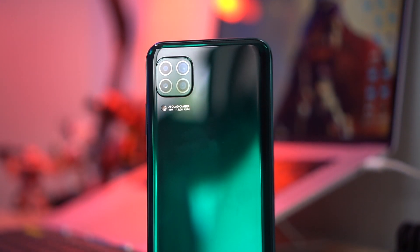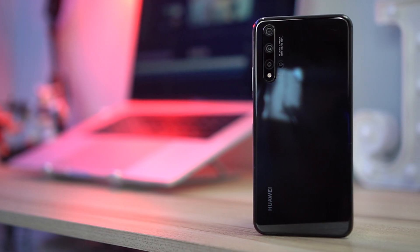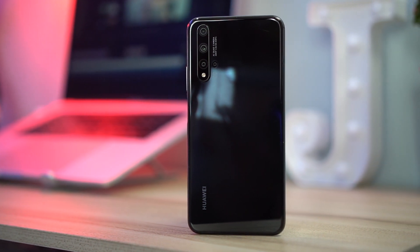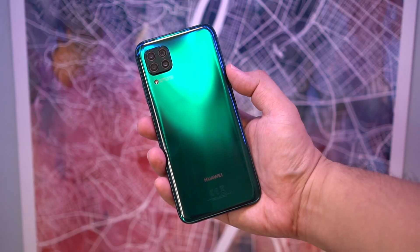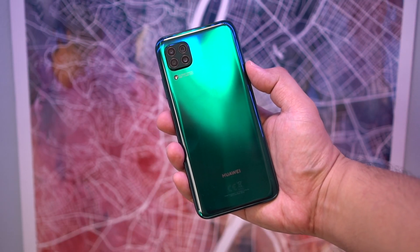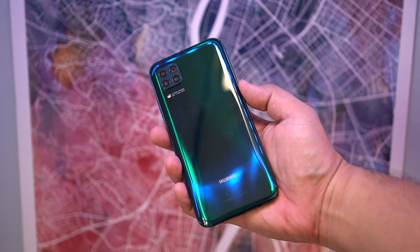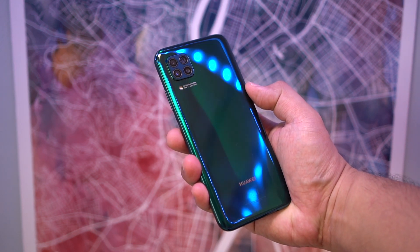So let's start with the design. Both the 5T and the Nova 7i are good-looking smartphones. For the 7i, we got the crushed green color variant, although I would have preferred the Sakura one — I think it just looks gorgeous. For the 5T, I really like the midnight purple color. The advantage of the 5T is the fact that it's made out of glass, so it looks and feels premium. The 7i, on the other hand, is made out of polycarbonate plastic, although when you just look at it, it does look like glass until you actually pick it up and notice that it's very light.